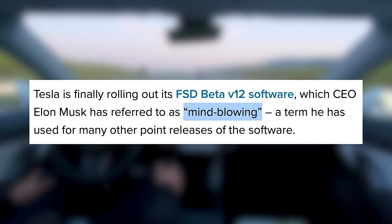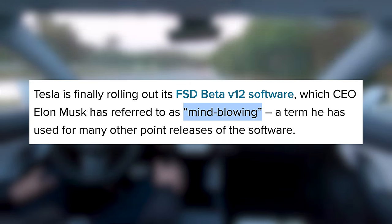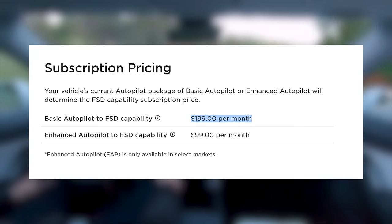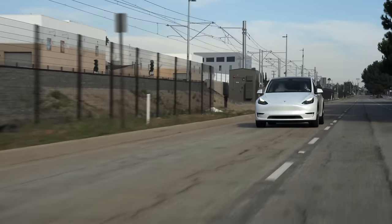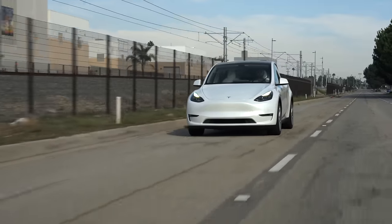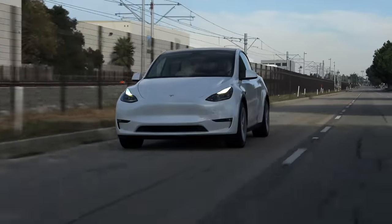Tesla clearly thinks that this latest update is a pretty huge improvement over its predecessor and could be a breakthrough for the software. The full self-driving package currently costs $12,000, or is also available for $199 a month as a subscription. That's a really steep price, and a lot of customers didn't think the software was far enough along to justify it. With this new update, Tesla clearly seems to think that once customers get the chance to try it out, they could see a big sales boost.